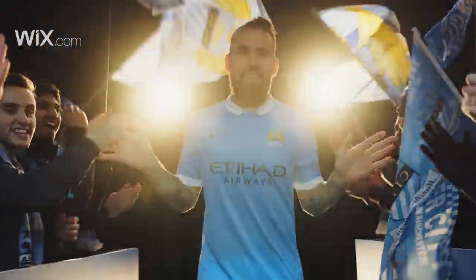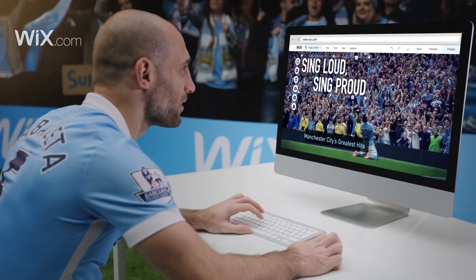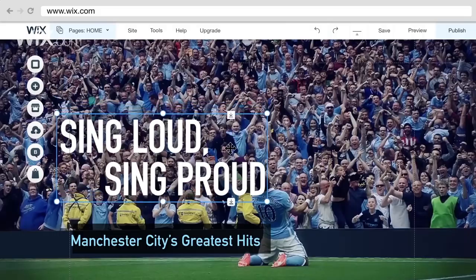It's a stunning event here! Where City's finest are taken on website creation with Wix! So let's go! Zabaleta kicks off, he's got a world-class background! He's positioned in his text buff!